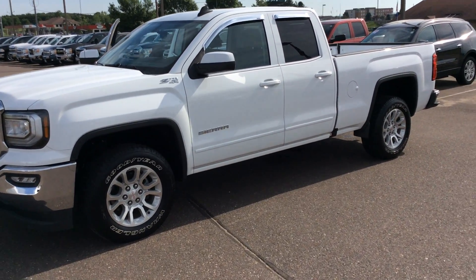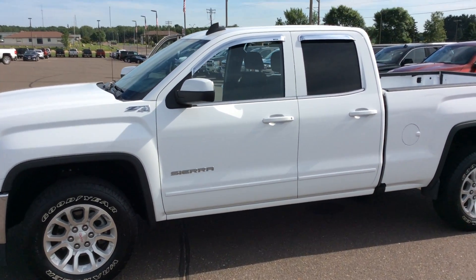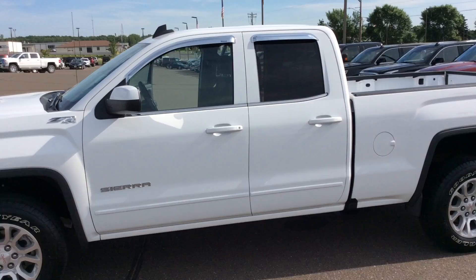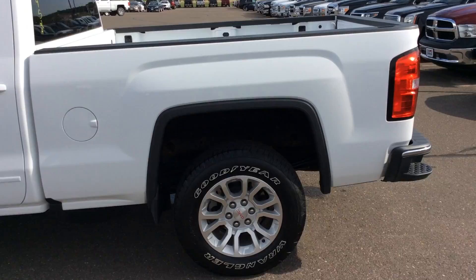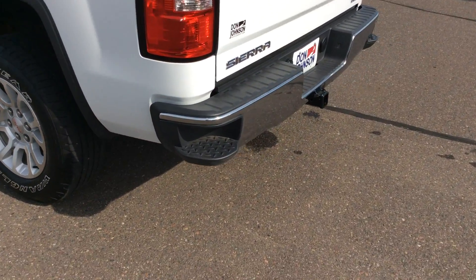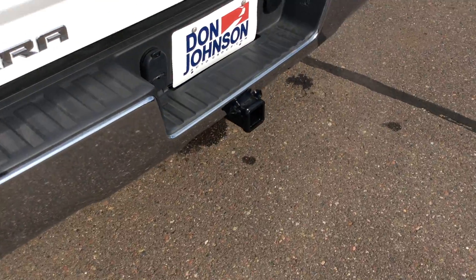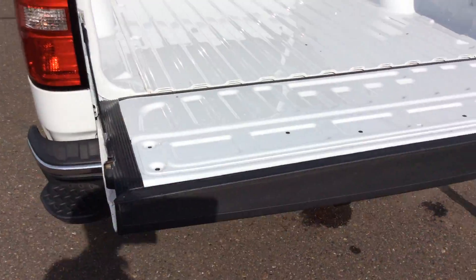It is summit white in color, does have the 18-inch wheels, and does have the body-painted door handles and mirror caps. This is a double cab — just a super clean truck and it's actually pretty low mileage for a two-year-old truck. Come around to the back: it does have the integrated step, the Z82 trailering package, and the easy-lift tailgate.